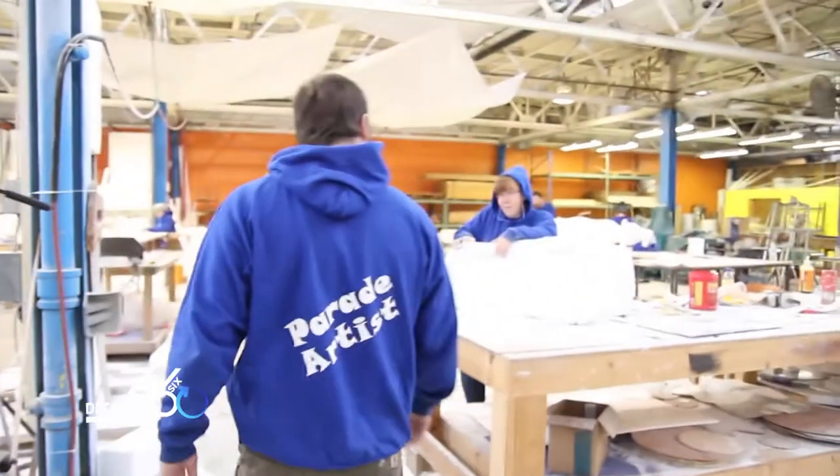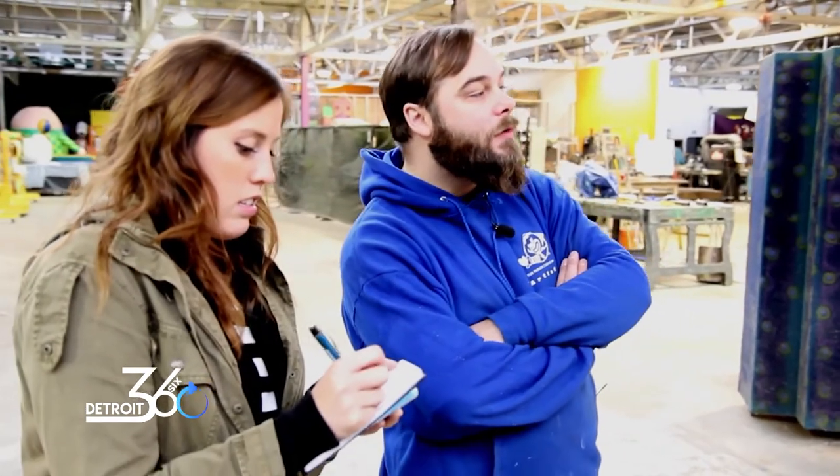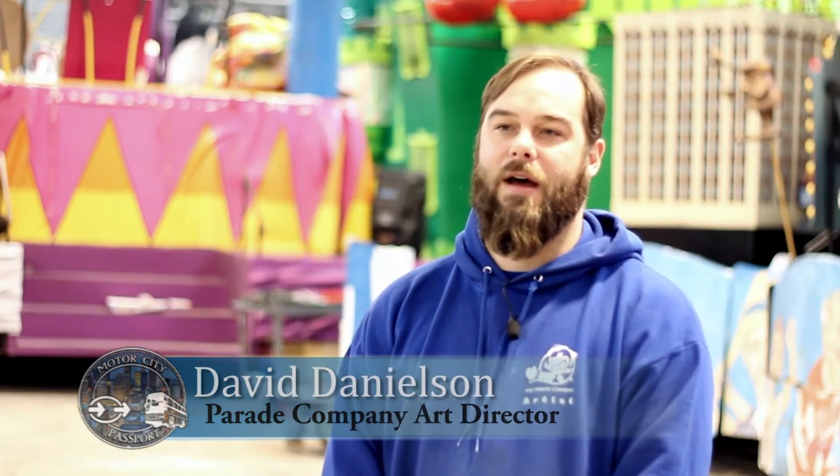Without these events, it would be a sad moment, because major cities like Detroit need to bring people together and show people that we can handle and put on great things for them. My name is Dave Danielson. I'm the art director of the parade company. I oversee pretty much everything we produce here — building floats, props, displays, whatever we do. Right now, we're in the heat of our float building season, getting ready for the Thanksgiving parade.